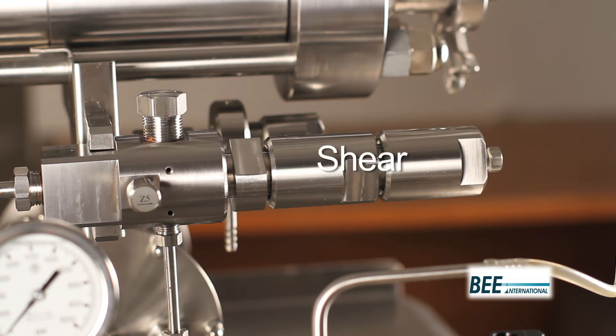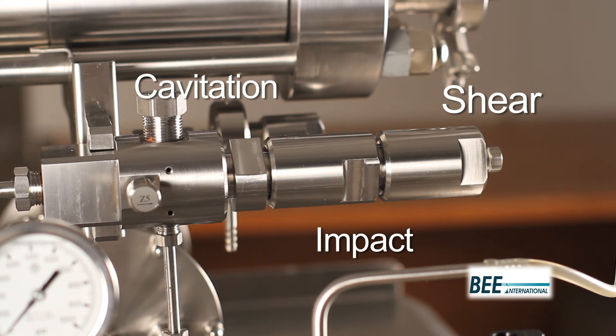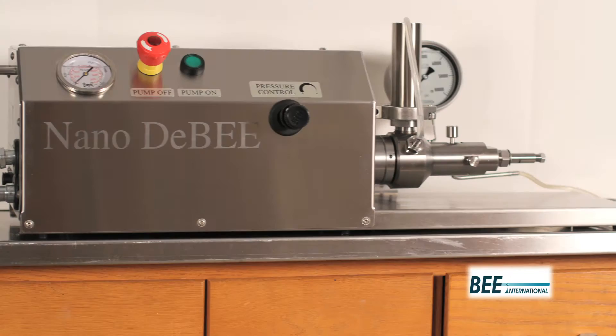Inside the EC, forces of shear, cavitation, and impact combine to produce a thoroughly mixed product with a tight distribution of significantly smaller particles or effective cell rupture.